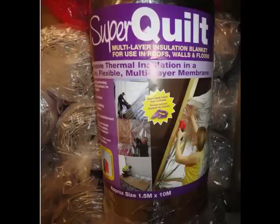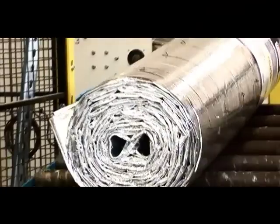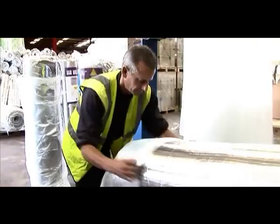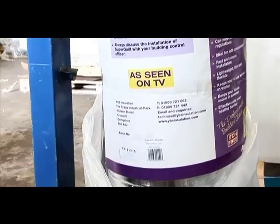Superquilt is the highest performance BDA and NHBC Certificate of Multifoil Insulation in the world. YBS Superquilt has been developed, designed and manufactured in the UK. It's now available with direct delivery to 21 European countries within 5 working days.